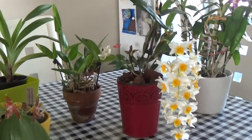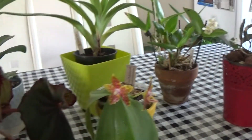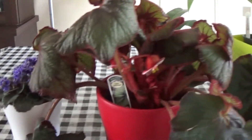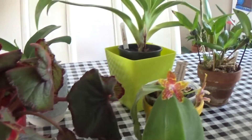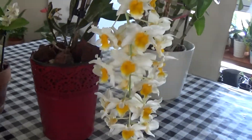Hello guys, today I'm going to do an update on my orchids in bloom and spike, and also some other plants that I have in bloom. I just wanted to show you all my plants in bloom and spike.